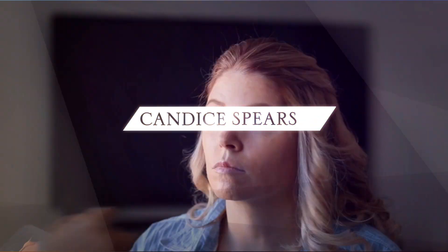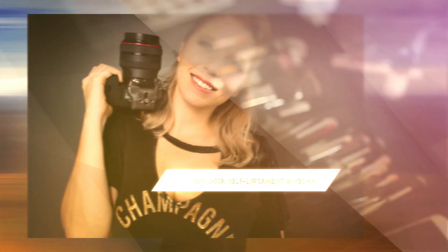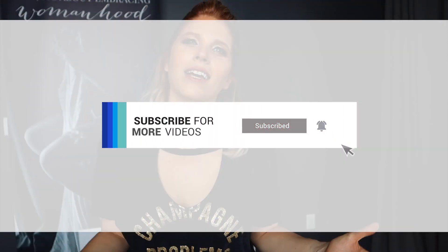Hey gorgeous! Are you thinking about doing a boudoir shoot? Are you wondering how this all works and what it's gonna be like? That's okay, cause that's what this video is for. For the best videos on boudoir, self love, building up your confidence and everything empowering women, subscribe to my channel and hit the bell to be notified when I upload new videos every week.